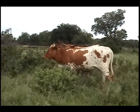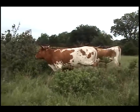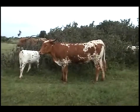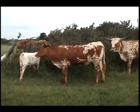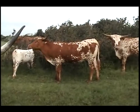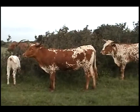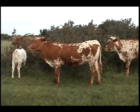Our heifers are so gentle. Sorry for all this grass — it's hard to see the cattle, but that's what happens when you have so much grass. This is twenty-three over nine, Shocking Doll. She's a Shockwave daughter out of Red Dolly. Shockwave has really colored her up. You can see the awesome horn she's bringing on that's going to twist. Shocking Doll, twenty-three over nine.